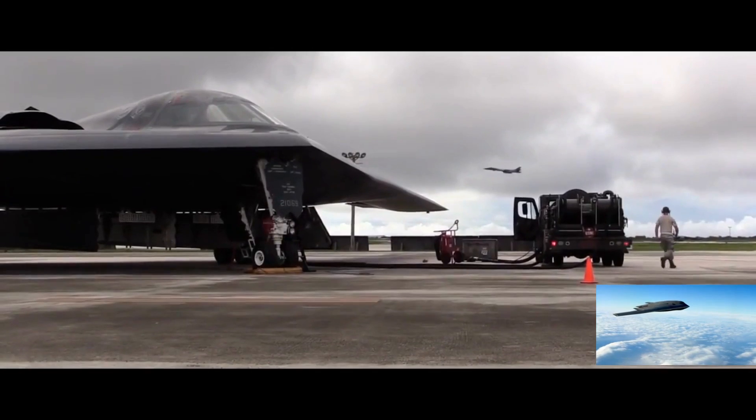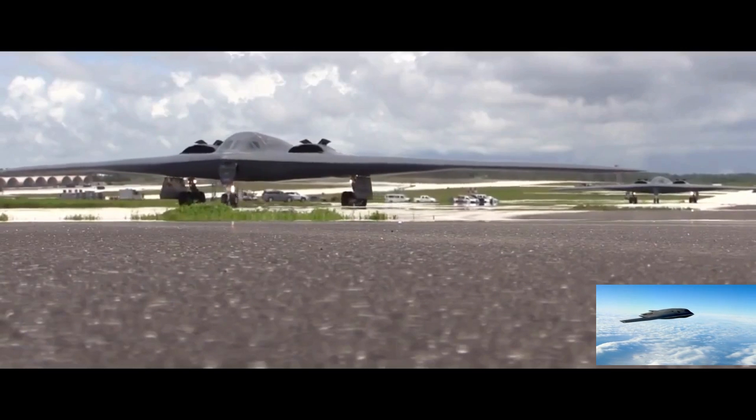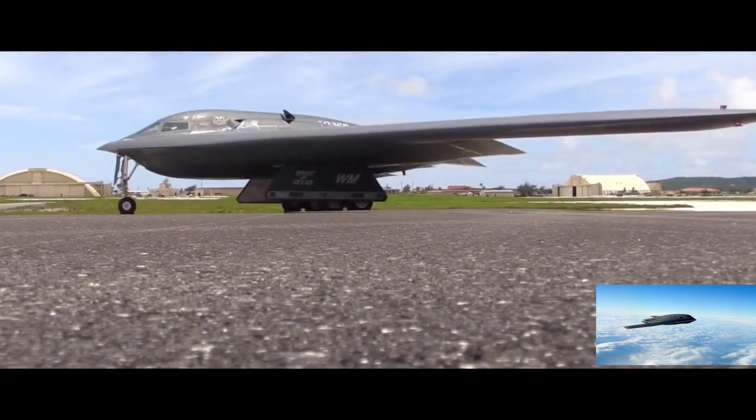It's one of the few planes that can carry nuclear weapons, so it serves as a deterrent. There are 21 Spirit Bombers, each costing $1 billion.